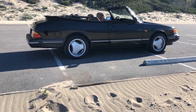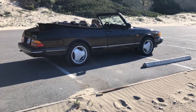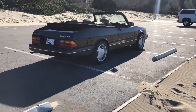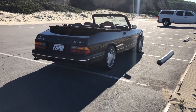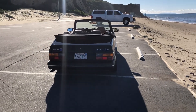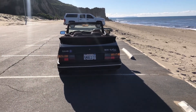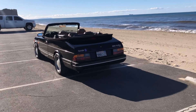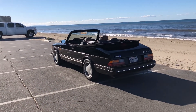In my time of ownership I've used it primarily as a daily driver, commuting to work. I have a relatively short commute along the Pacific Coast Highway, and it's been absolutely perfect — roof down, driving along by the sea. It's been a wonderful experience and a really great usable classic car.